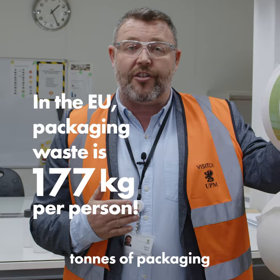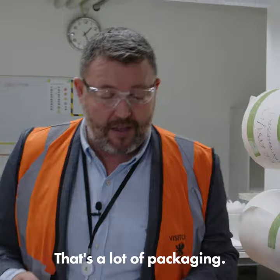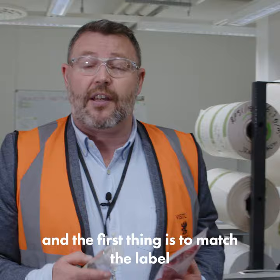So why is it important for labels to be sustainable? Well, labels are part of packaging, and there are millions of tons of packaging generated globally every year. So it's really important that we design the label to suit the packaging and therefore minimize our environmental footprint. That's a lot of packaging. So how do we make labels more sustainable?